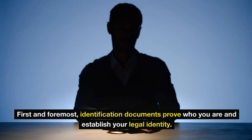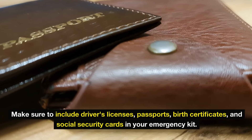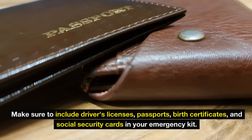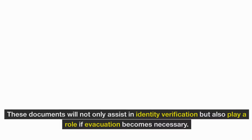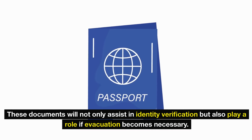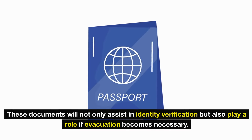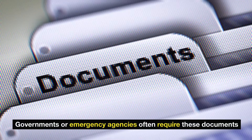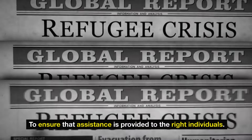First and foremost, identification documents prove who you are and establish your legal identity. Make sure to include driver's licenses, passports, birth certificates, and social security cards in your emergency kit. These documents will not only assist in identity verification, but also play a role if evacuation becomes necessary. Governments or emergency agencies often require these documents to ensure that assistance is provided to the right individuals.